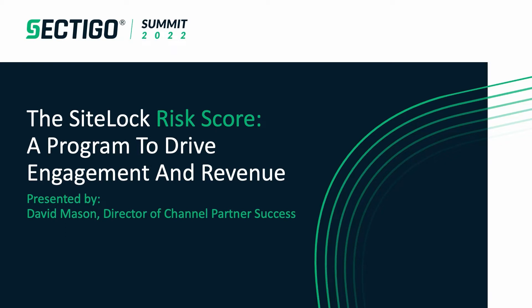I'm David Mason, the Director of Channel Partner Success here at SiteLock for the past five years. I'm looking forward to taking you through this presentation. Any of you looking to get a hold of us as you have questions, please feel free to use the speak to us section on the lower left of your screen. You'll be connected directly with one of our agents that can answer any questions that come up during the presentation or immediately after. So let's go ahead and start diving into this discussion.